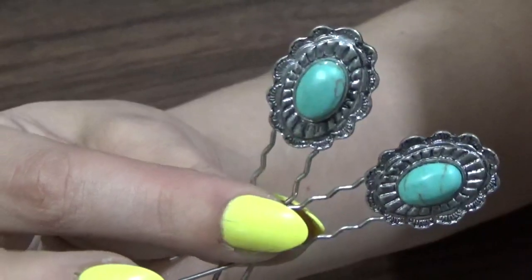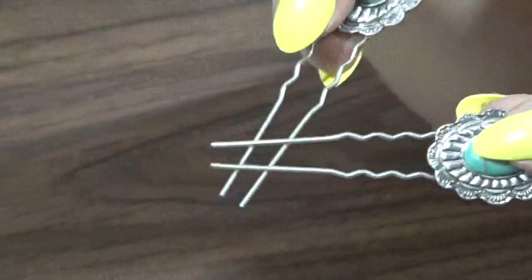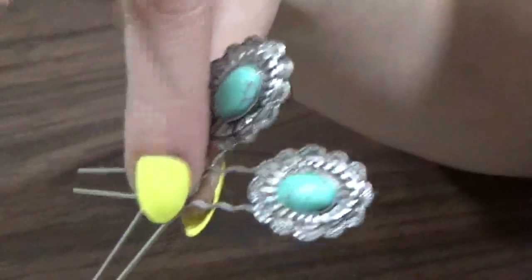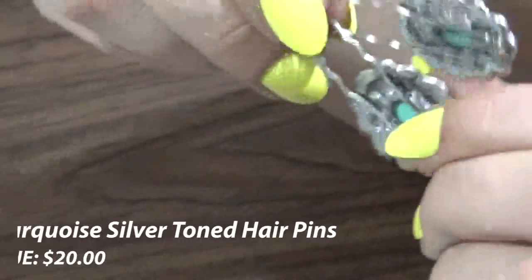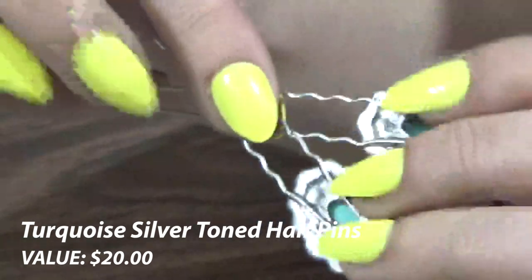Next up, I saw these hairpins and I grabbed them because they're turquoise, and turquoise is really in right now. For the set of two, I got them for $3.99 and they're worth $25. They're not sterling or anything — just an alloy metal — but they're worth around $20 to $25.